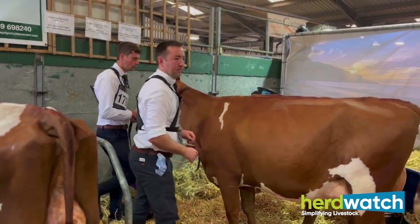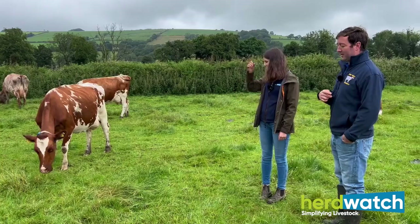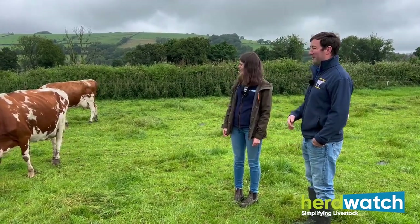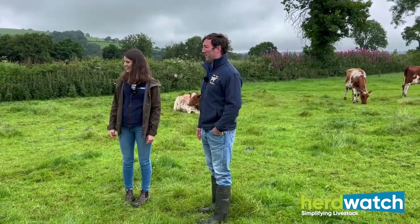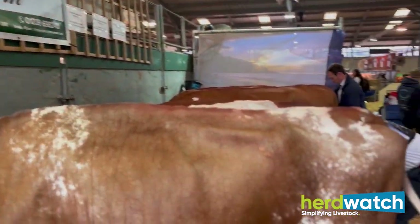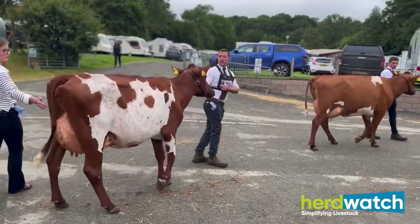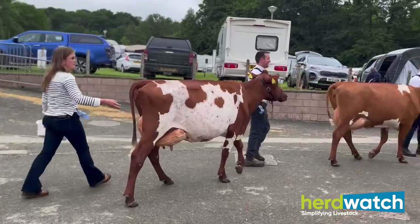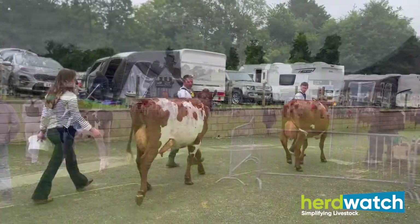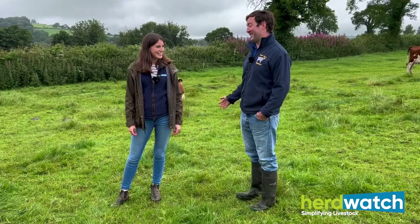I hear you're pretty keen on showing your pedigree stock and going to Royal Welsh. This one went to the show last year. I've got my current show team in — she's not going this year unfortunately, but we've probably got better in the pen. Royal Welsh — we're very keen on it as a family. We've shown at Royal Welsh for over 50 years, and my father was lucky enough to be president of the show in 2019. Our hearts are in the Royal Welsh show quite deeply. It's nice to get away from the farm but also do something you really love — your holiday and passion combined. Hopefully we'll see you at Royal Welsh, and fingers crossed your cows win!